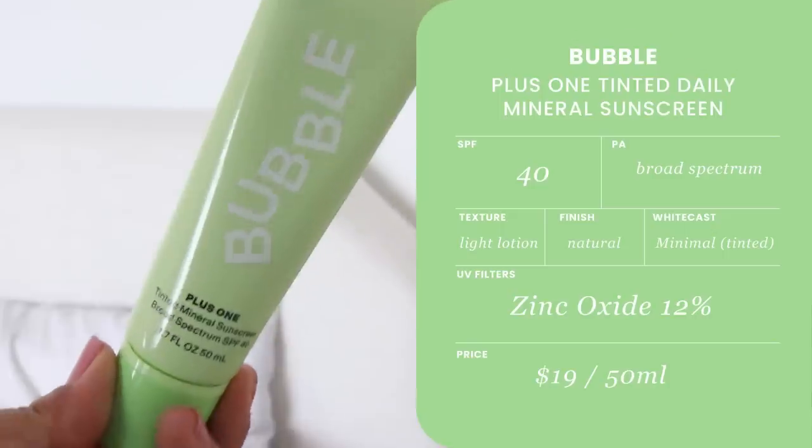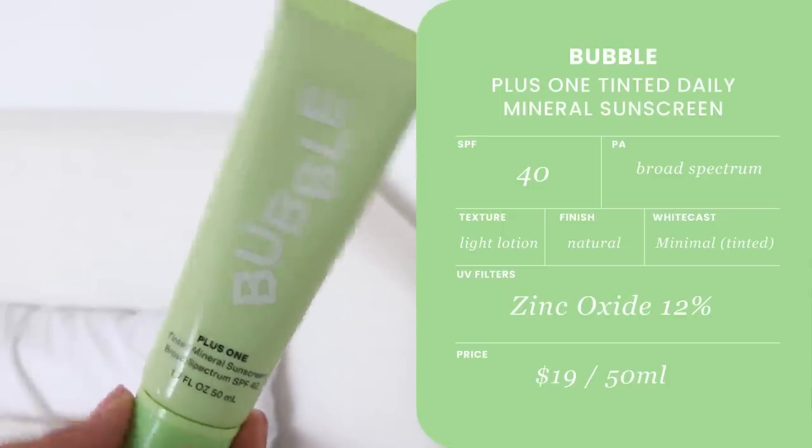The next mineral sunscreen is something I tried literally yesterday and it made it to this best sunscreen roundup instantly — it really discouraged me from developing my own mineral sunscreen because it is that good, that superior. I don't know how they did it because the price range is also so affordable. This is Bubble Skincare Plus One Tinted Mineral Sunscreen Broad Spectrum SPF 40. I thought Bubble Skincare was just for teens, but sunscreens are universal, so I gave it a try. And this is only $19! Zinc oxide is a very expensive raw material, so mineral sunscreens tend to be more expensive than chemical sunscreens. I don't know how they made this at $19, and it also has a pump dispenser, which is a more expensive packaging option.